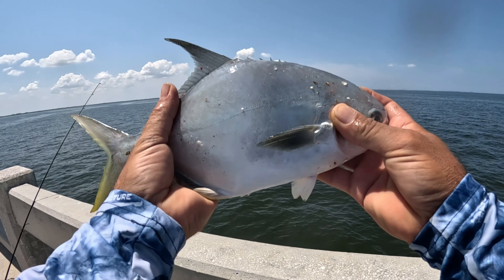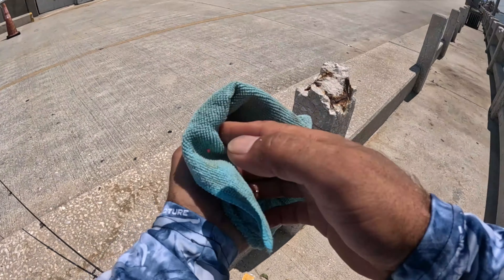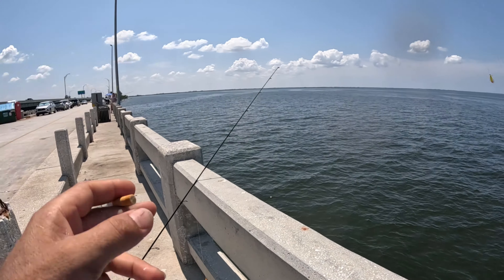Fish on guys! Second Pompano for today. I'm gonna grab my measuring tape and see how big this is. As you can see guys, that's like 11 to the fork. There you go, second one for today — 11 inches. Both 11 inches, both of them.